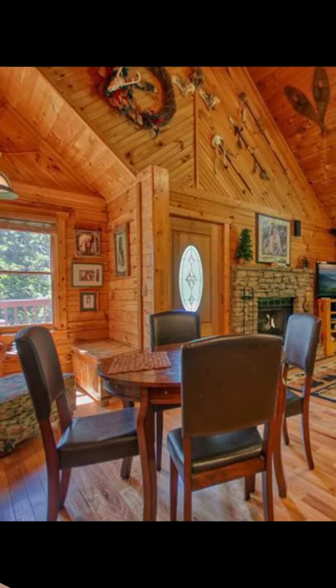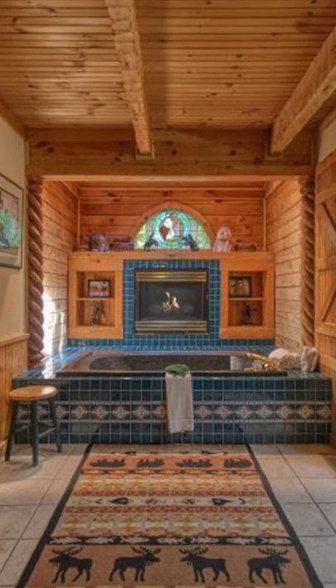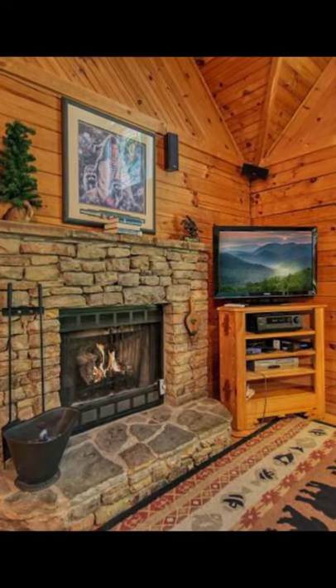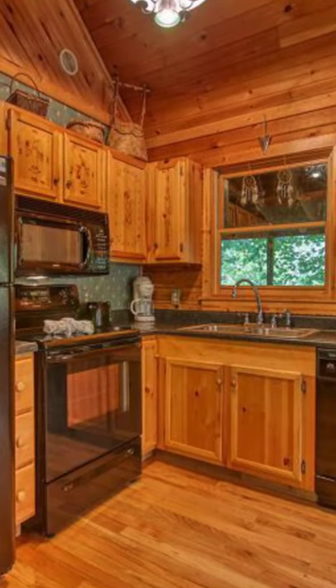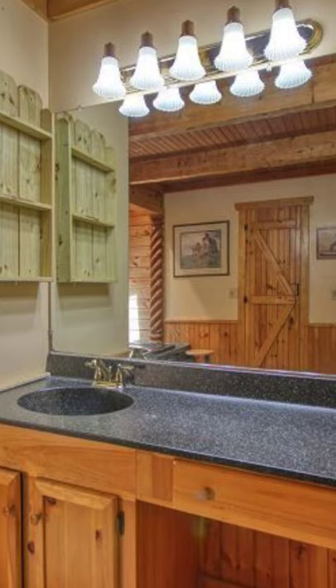Tonto's TP is a stunning log cabin vacation rental with lots of details to love. This log cabin vacation rental has one bedroom and one bathroom, and can comfortably sleep up to four people. The log cabin is professionally decorated with lots of Native American artwork for you to enjoy.